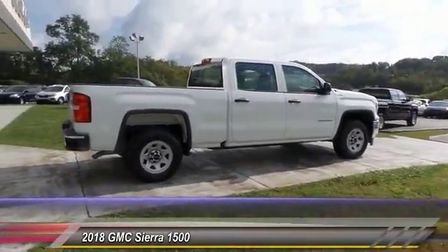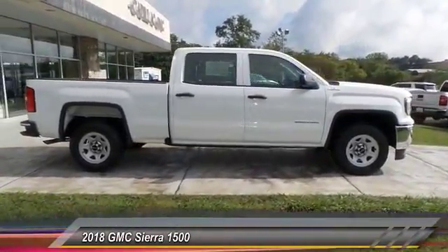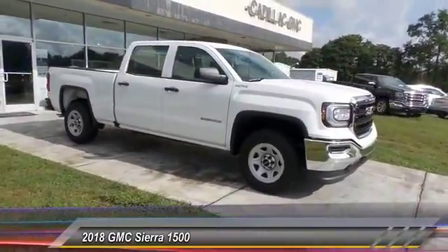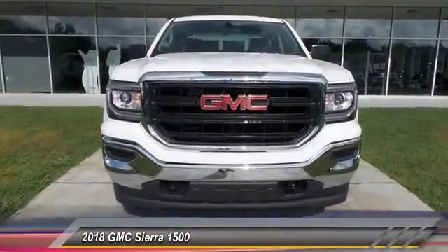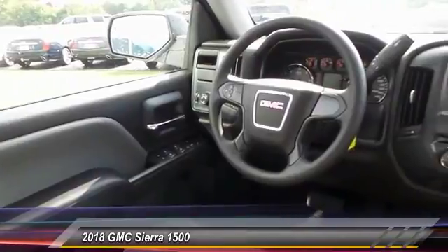Here are some of this vehicle's great options: traction control, anti-lock braking system, four-wheel drive, air conditioning, Bluetooth wireless data link for hands-free phone, power steering, cruise control, AM FM stereo radio, power door locks, power windows. This beauty will make even your house keys jealous — drive it today.